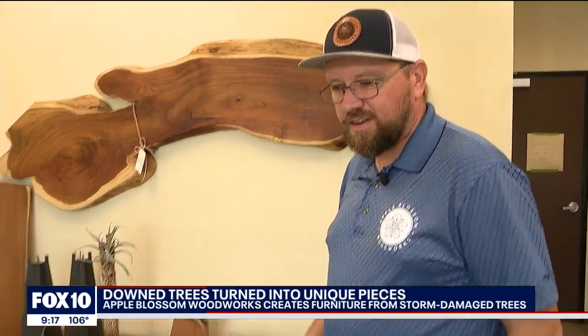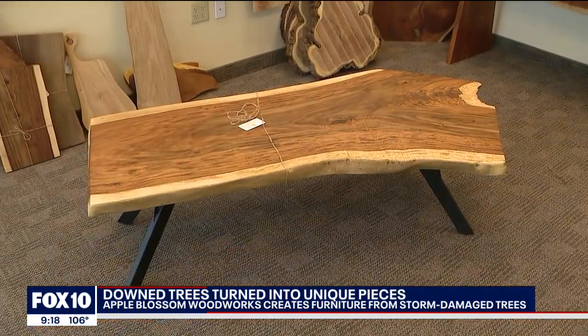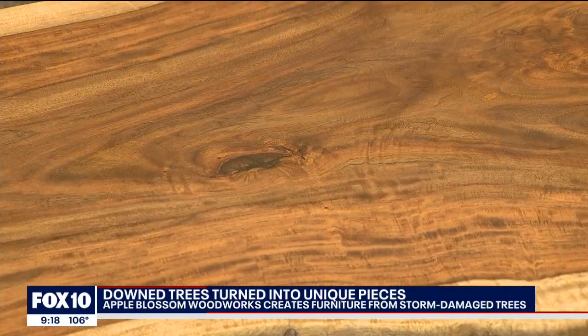A table like this one right here, this coffee table — people are going to have conversations about where their kids are going to go to college, where they're going to go for retirement, Christmas mornings. A lot of cool stuff is going to happen around these pieces.